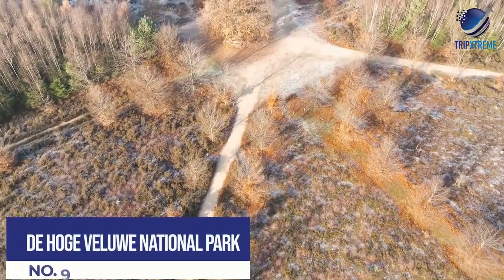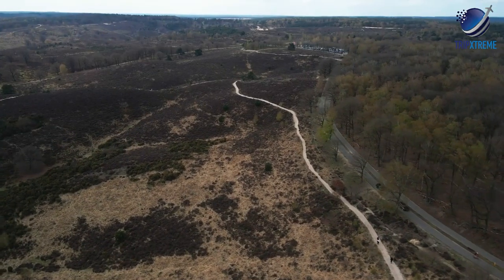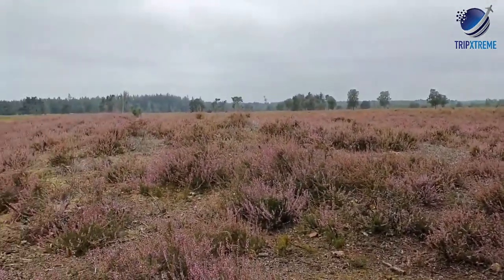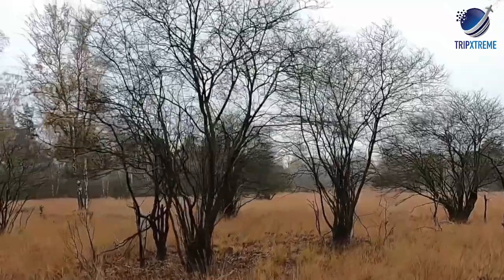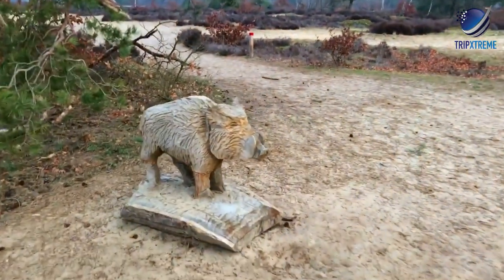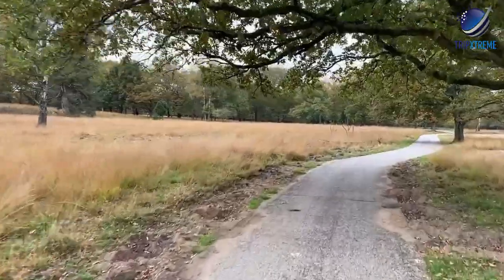At number 9: De Hoge Veluwe National Park. You may be surprised to learn that the Netherlands, a relatively small country, boasts one of the world's most diverse national park programs. The largest is De Hoge Veluwe National Park between Arnhem and Apeldoorn, rightly considered one of the best places to visit in the Netherlands for outdoor enthusiasts. Covering nearly 13,800 acres, this national park is the largest continuous nature reserve in the country, as well as being one of the most popular day-trip destinations for locals and visitors alike.